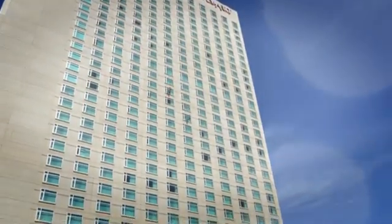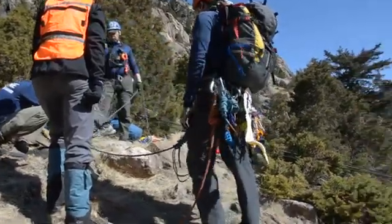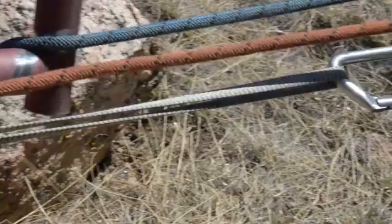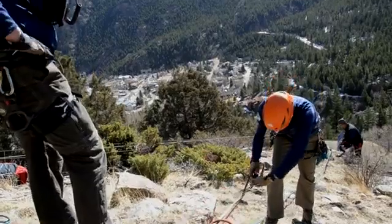Rope access is not just accomplished in the city anymore. You'll find more and more rope access technicians applying their trade in the backcountry, in the mountains, doing rock scaling, dam inspection, bridge inspection. What's going to happen eventually is that more mountain rescue teams are going to have to understand how rope access is done, how it's performed, and how to accomplish a rope access rescue. This is because the techniques are much different than what you'll find for a typical climber who's stranded on a cliff face.